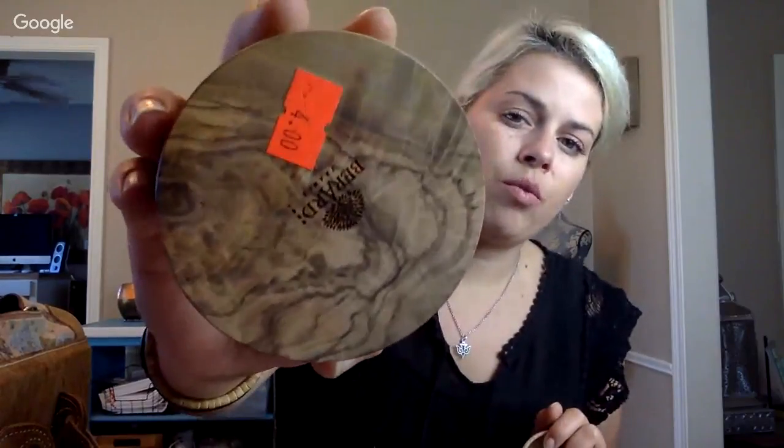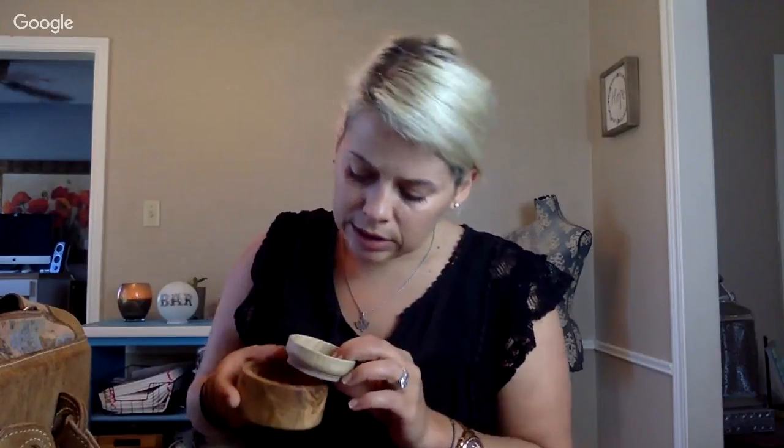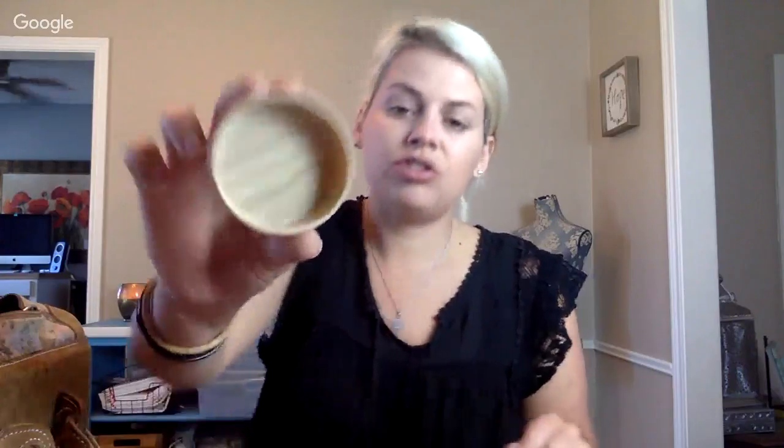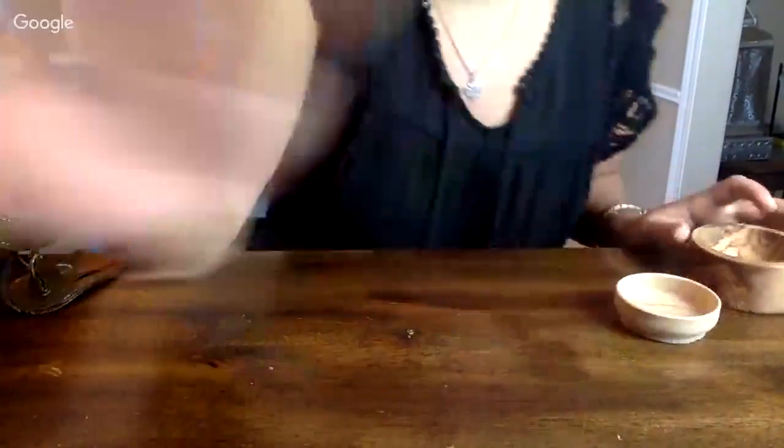I have no idea what this is — it says 'Berard France.' I didn't see the engraving at first; I just saw it was a cute little wooden bowl and thought it'd be nice for my sage. It has a $4 price tag on it, and everything in here was 75 cents a pound. I'm anti-plastic, so that's why I got these — they're just so adorable.